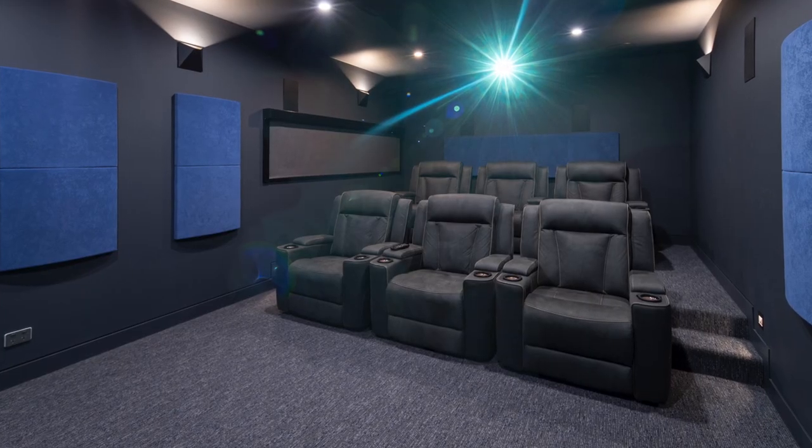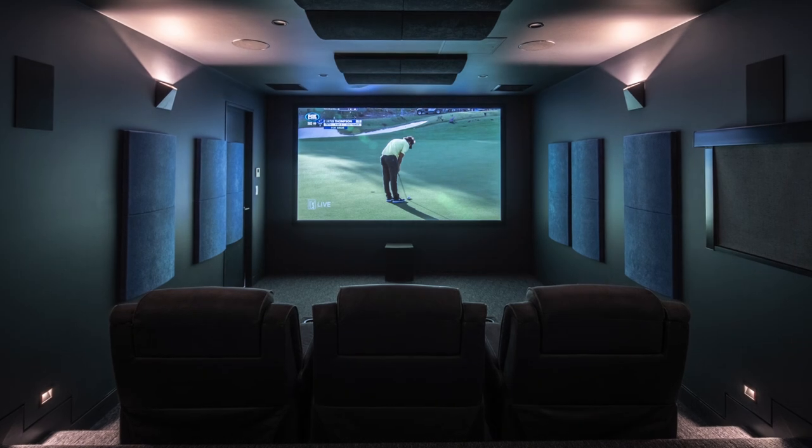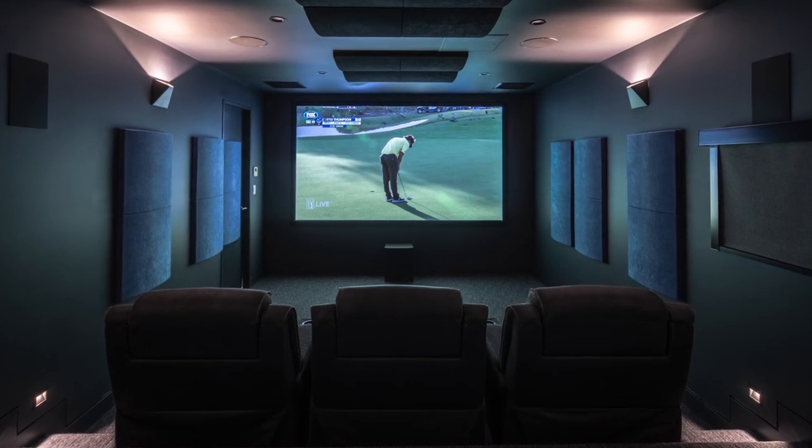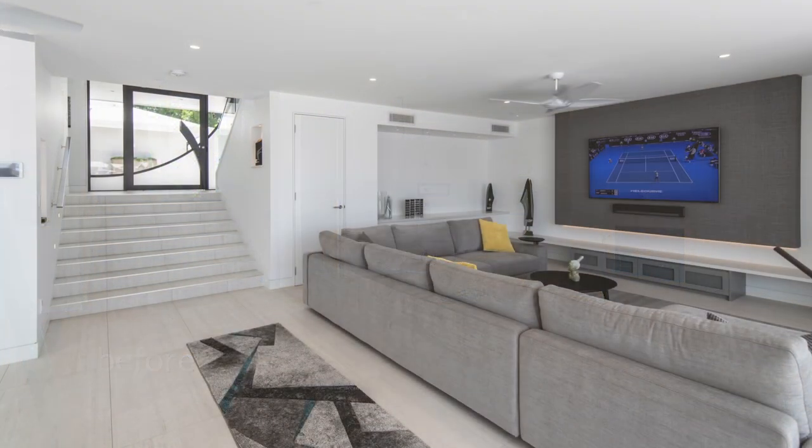Every luxurious home must have a cinema, and this is a cinema to die for. The acoustics now have changed — surround sound system, large screen, six seater, all on a Control4 system. The clients have instructed us to create niches to suit their artifacts from South Africa.